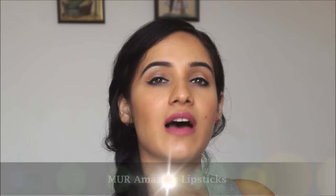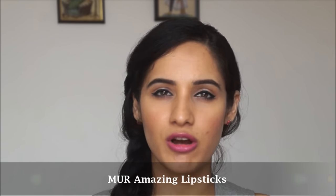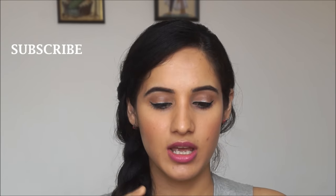Hey guys, welcome back to my channel! In today's video I will be reviewing some of the lipsticks from Makeup Revolution. These lipsticks are from the Makeup Revolution's Amazing line — they have a lot of different lines and these two lipsticks are from the Amazing collection.